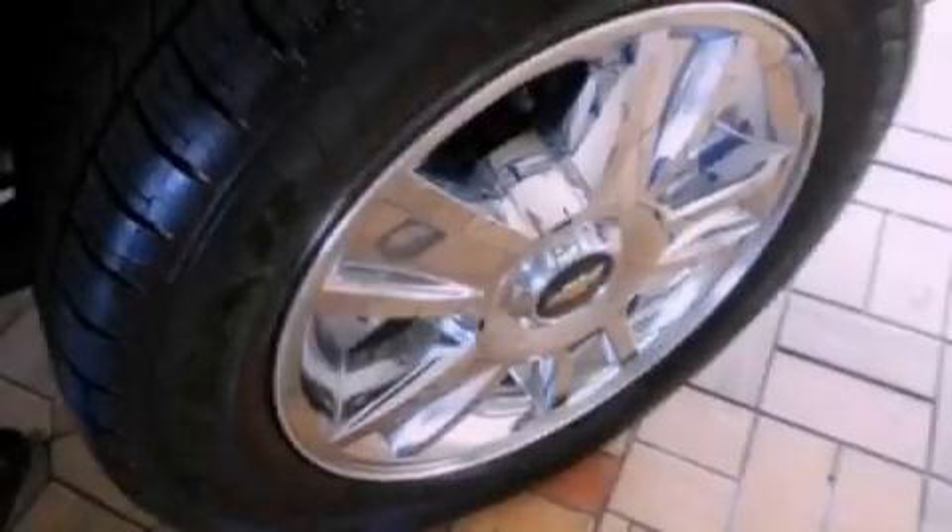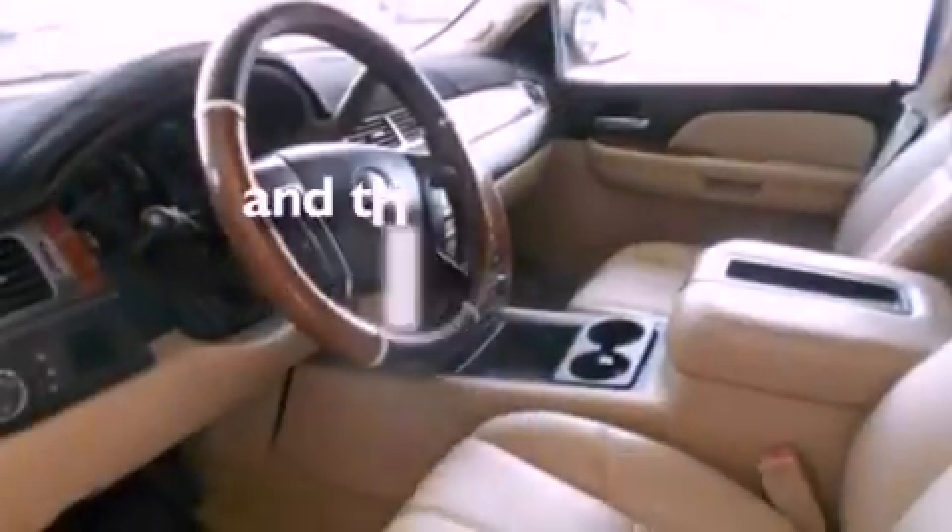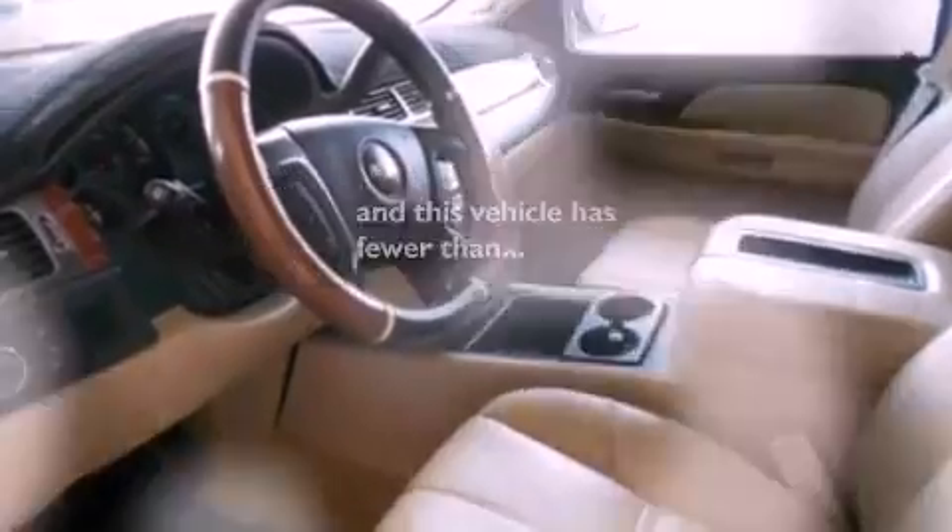17-inch wheels, a rear spoiler, dusk-sensing headlights, air conditioning, and this vehicle has fewer than 57,000 miles on the odometer.